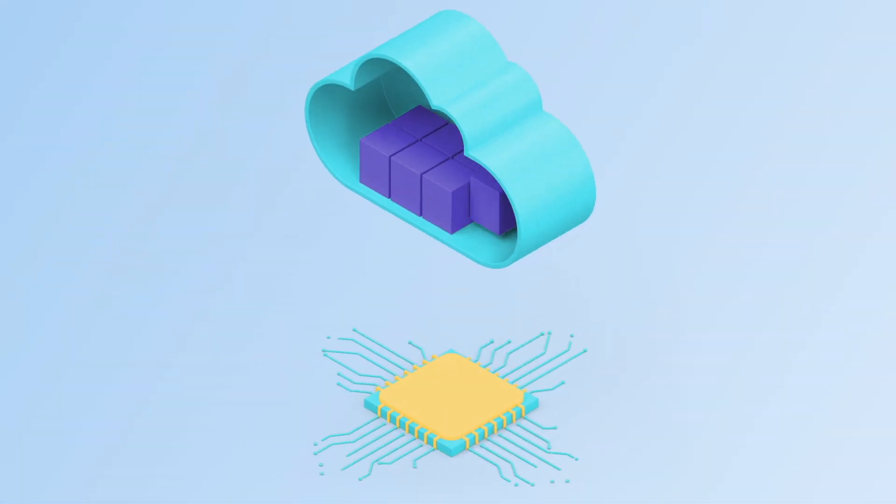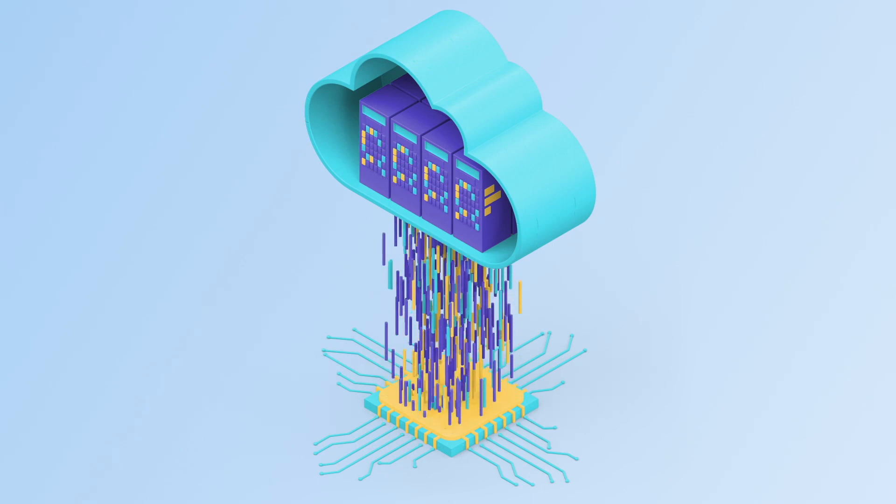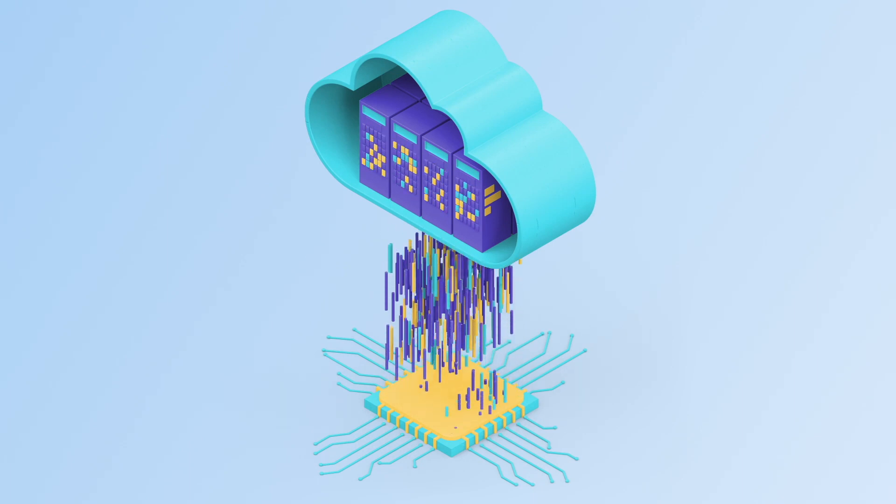Just as moving from on-premises data centers to cloud computing was a sea change in the way technology serves businesses, so too is the move to microservices.